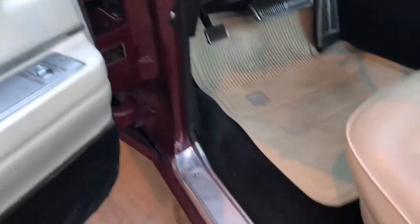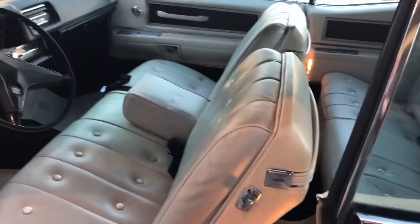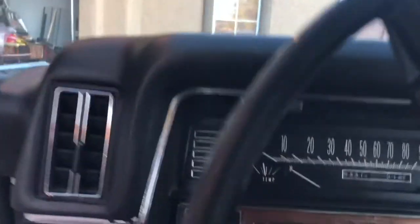Door jamb looks good. Anyway, let me put the top down — it makes everything easier to see. Here's the button.